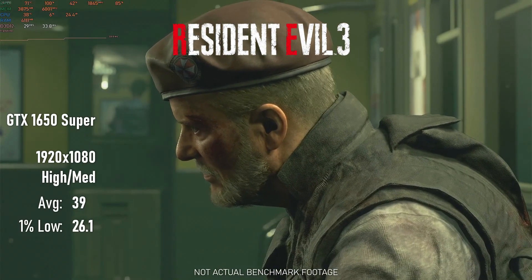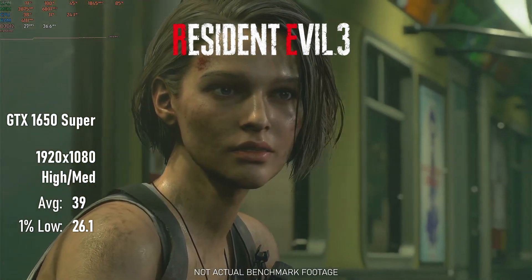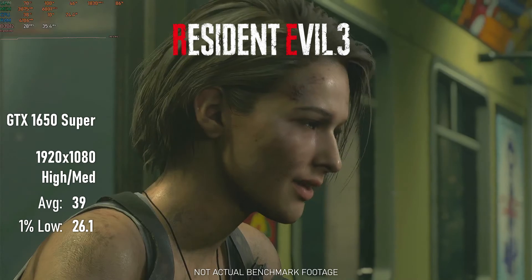Resident Evil 3 at high settings looks great, but the frame rate is pretty low, with averages below 40 and lows in the mid-20s.